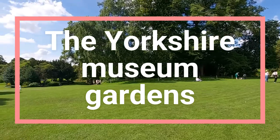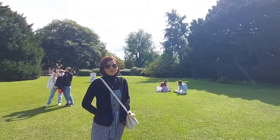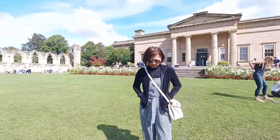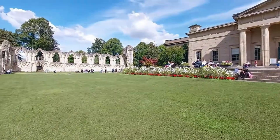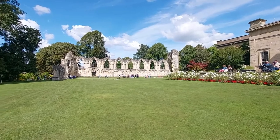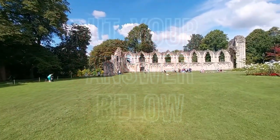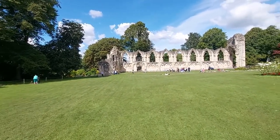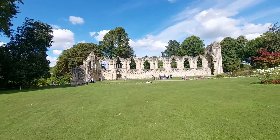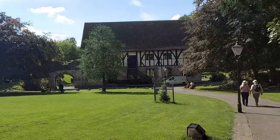Yorkshire Museum Gardens — very pretty. Now, eagle-eyed people who watch these videos will realise that we've actually changed our clothes. How is that possible when we only came here for a day trip? You have to guess — how can we manage to change clothes if we only came here for a day trip? Answers on a postcard, or in today's modern world, answers in the comments section. And let's take a picture, as my wife has requested — as she does every time I start videoing.